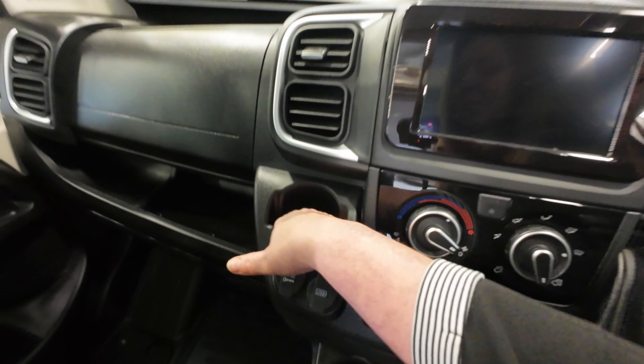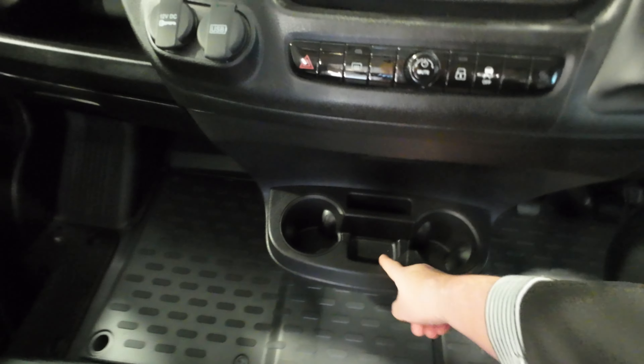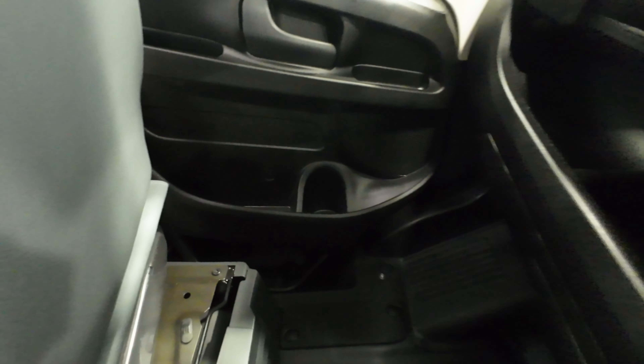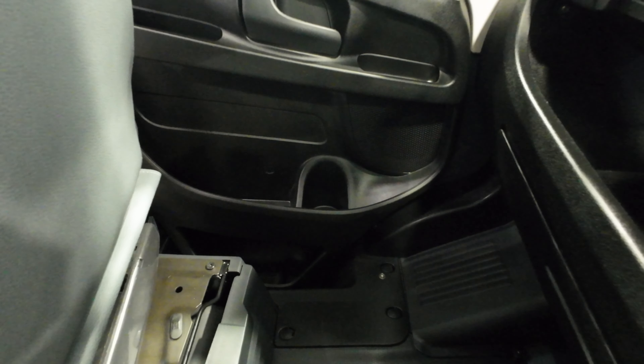You've got a nice cup holder here, two cup holders at the bottom and a little tray in the middle, and on the passenger side at the front again you've got some areas to store things and another cup holder there.